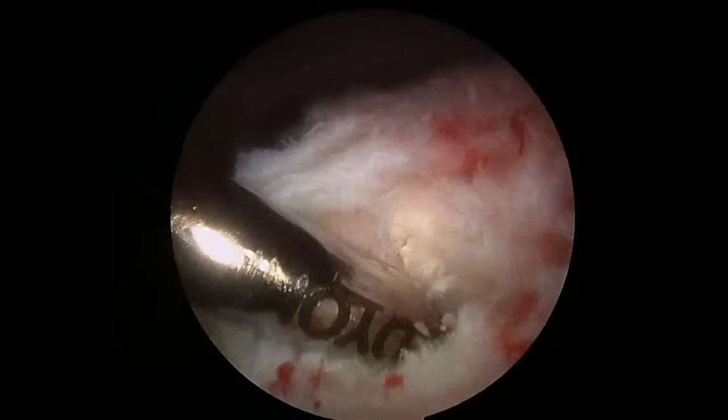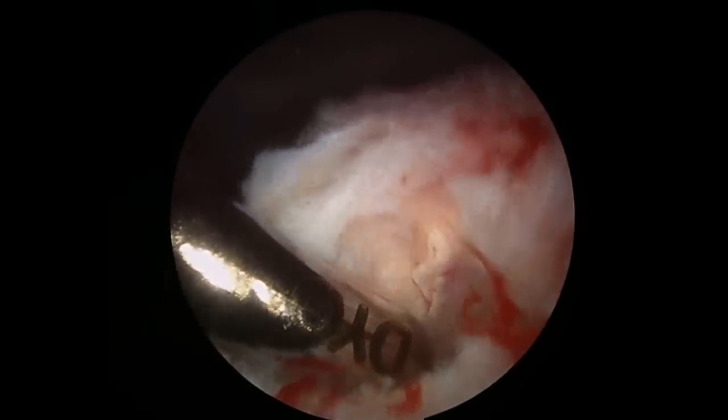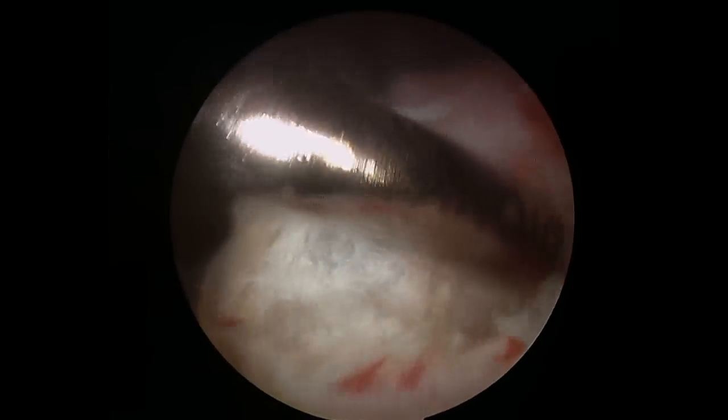As you can see, her calcific deposit is quite large, and we're removing a piece of the rotator cuff in which it resides. We're going to have to reconstruct this later after we get out all the calcium.